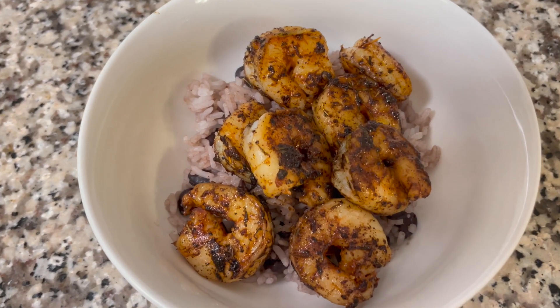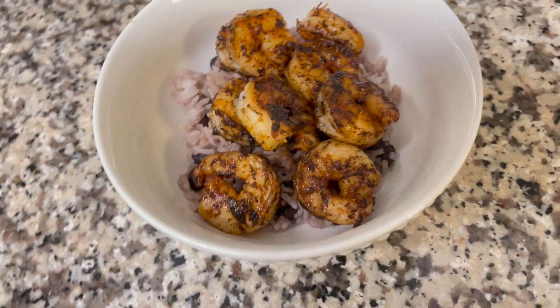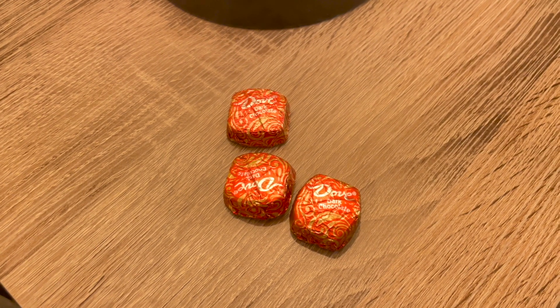It's almost six o'clock and we're getting ready to eat dinner. I'm going to make some shrimp and I made some black beans to go with the rice I had earlier. Here's dinner — I blackened some shrimp and put it on top of some beans and rice. Nothing fancy.